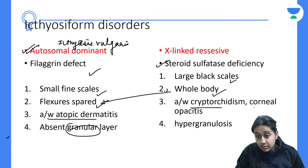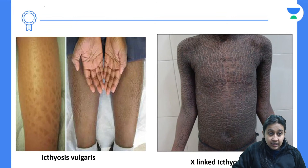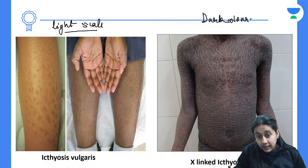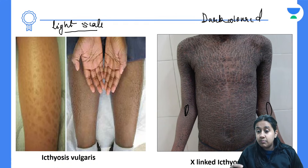X-linked ichthyosis is also associated with cryptorchidism, corneal opacity, and hypergranulosis. Clinically, ichthyosis vulgaris shows light-colored scales with spared flexures, while X-linked shows dark-colored scales with flexural involvement. On examination, you can find corneal opacity and cryptorchidism in X-linked recessive ichthyosis patients.